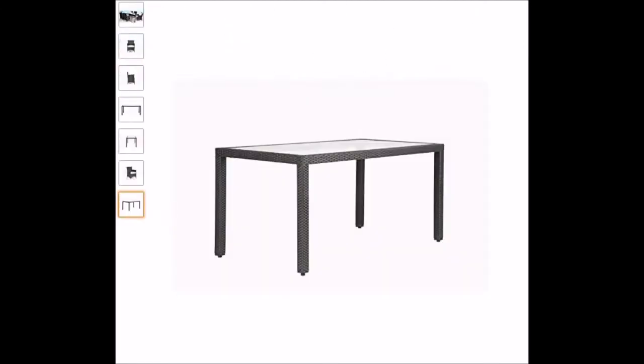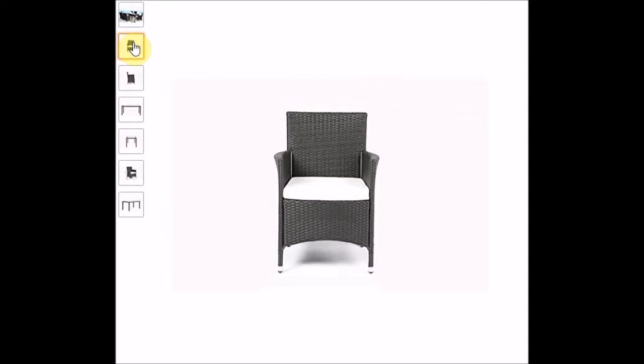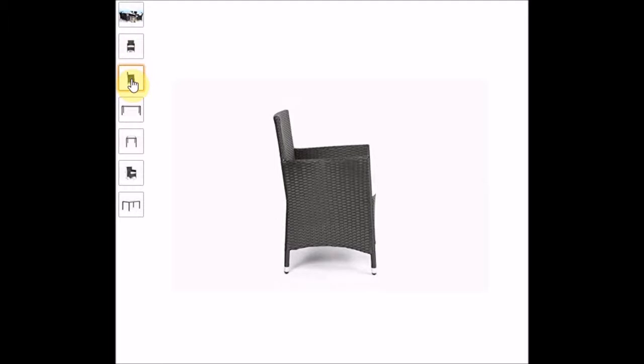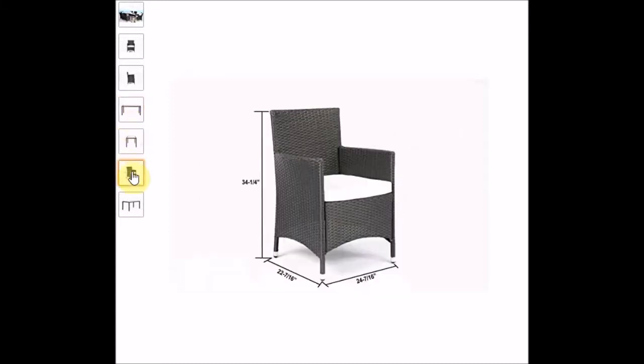Next we have a set by Banner — another wicker rattan dining set. A rectangular table with a glass top. The chairs are simply designed but have a nice swish effect around the base, so they are not totally plain. Six armchairs and the rectangular glass-topped table — no provision for an umbrella, but apart from that it's all great. That is by Banner and it's a seven-piece outdoor rattan set.